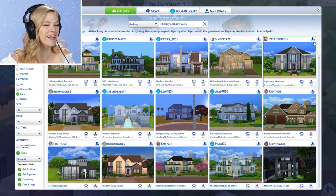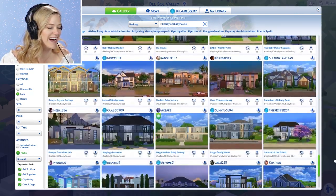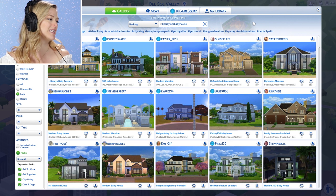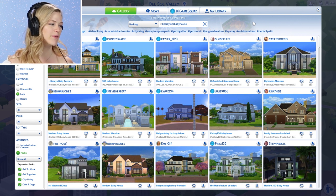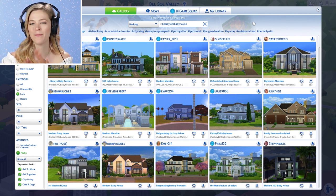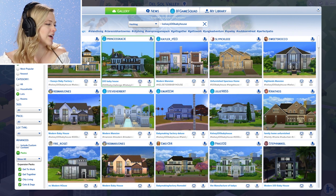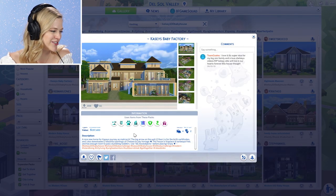So I'm seeing that so many of you have submitted houses for me. I think I'm going to start from the top and work my way down. I am going to heart the ones that I initially like, then I will audition them all and see which house ends up winning. So here we go — Casey's Baby Factory.